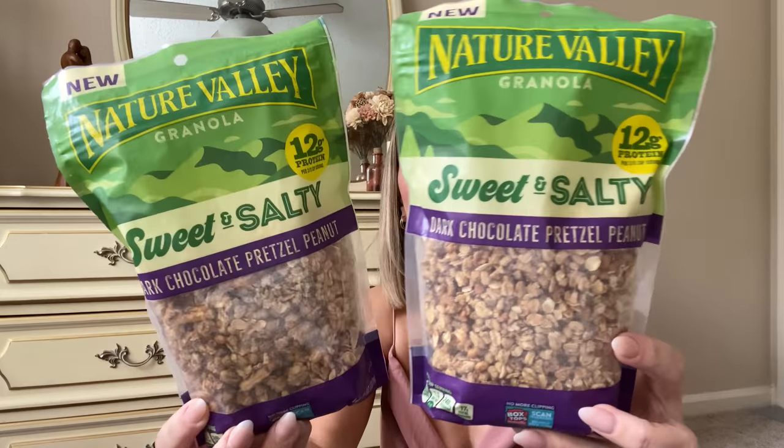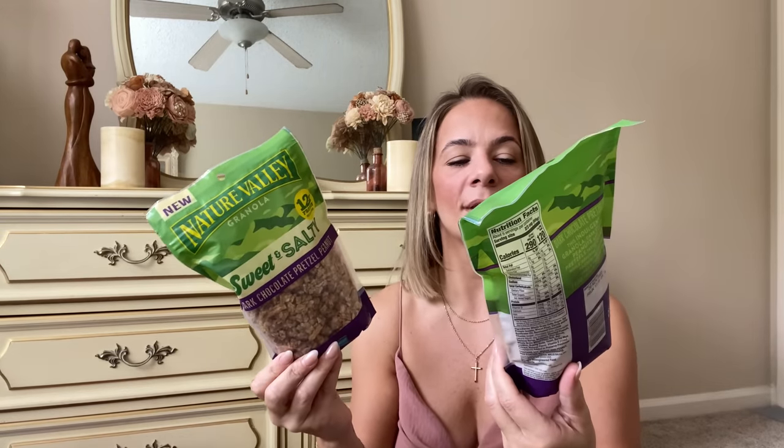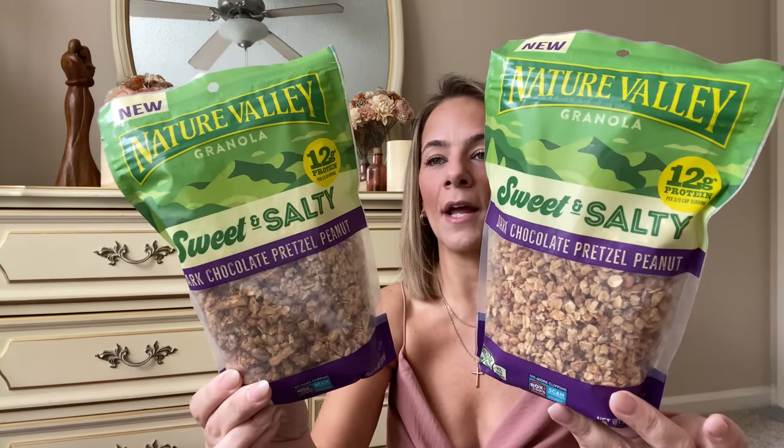They also had full-size bags of sweet and salty Nature Valley granola with 12 grams of protein — dark chocolate, pretzel, and peanuts. You can eat it as cereal or on yogurt. I got it for Cayman because I know he'll be obsessed. I also got some chewy fudge brownies — I keep these on hand because when Kaya has friends over they always love to bake cookies, brownies, and cupcakes late at night.